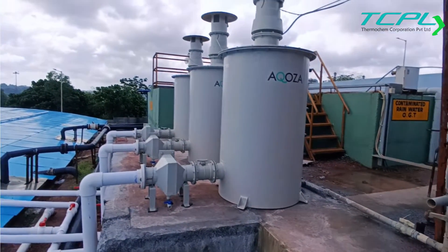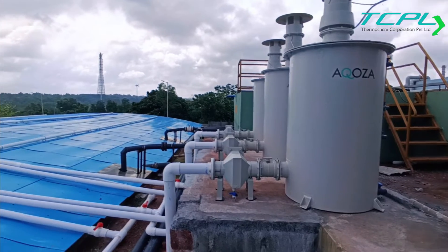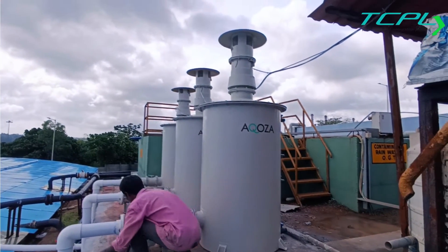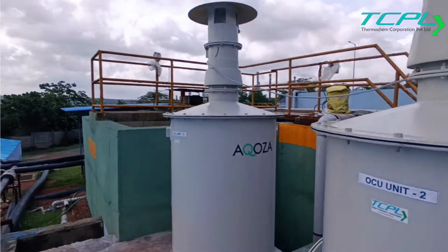The gas is then passed through a special water-regenerable media and activated carbon made from coconut shell. At the outlet, you will be getting treated air, and whatever H2S load is coming inside the system, the outlet concentration will be zero — less than 1 ppm. Let us see the system up close.